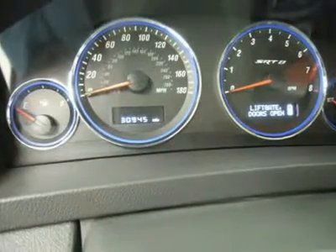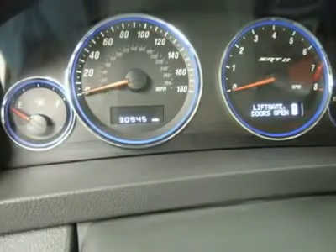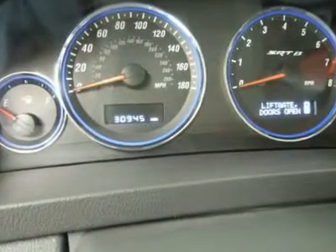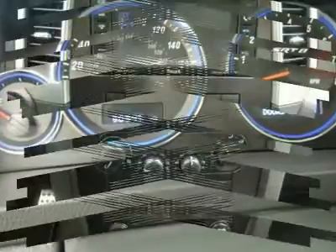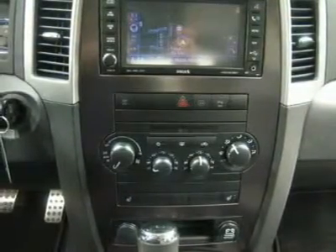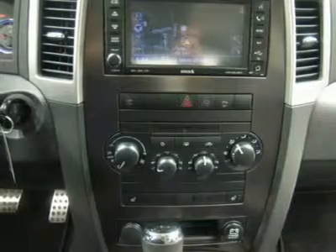Very, very clean inside and out. Runs and drives excellent. This is one of the sharpest 2008 Jeep Grand Cherokee SRT8 SUVs with TV, DVD, and sunroof/moonroof we have ever had on our lot. Make your move before this super clean 4WD is gone — call now.